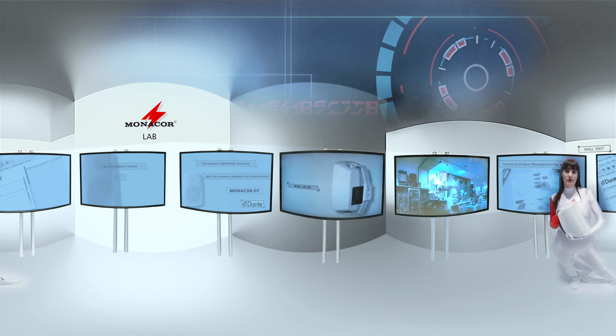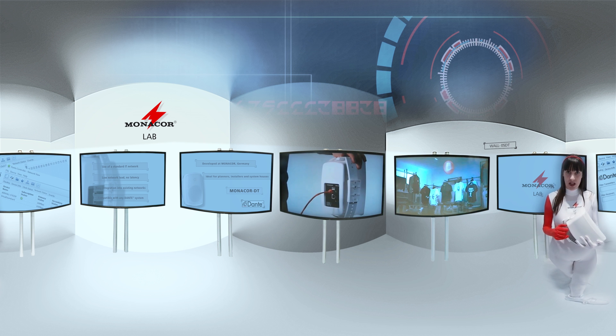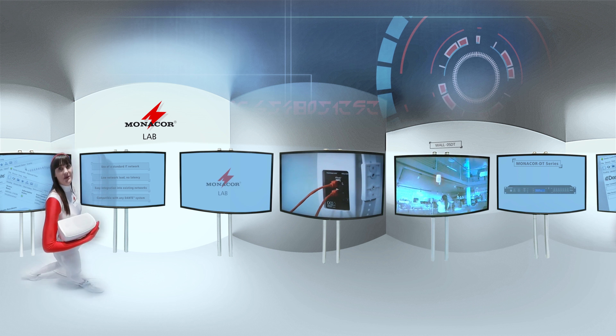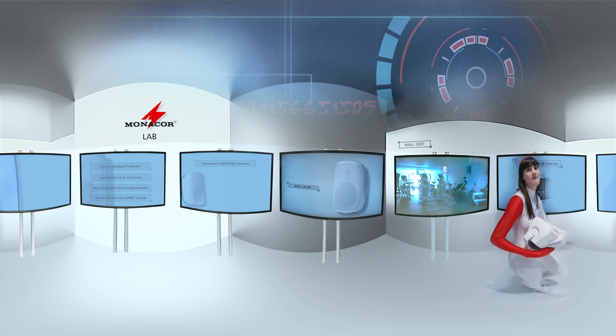With a controller, it is possible to freely select from which device to which receiver the audio signal is going to be routed. Due to logical connections instead of physical ones, it is possible to change the connections with a single click of the mouse button. Several different devices within the same network are able to receive one channel.